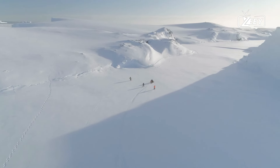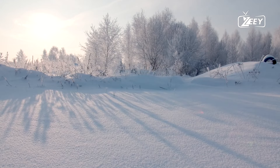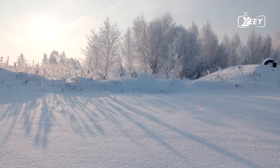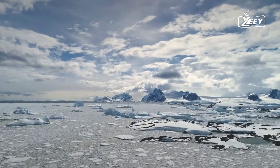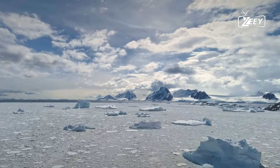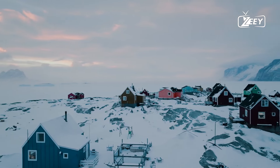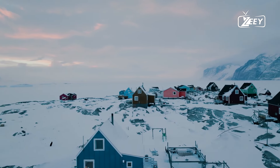Currently, the ice sheet in Greenland melts away at a rate of over 200 billion tons annually, which is equivalent to filling nearly 91 million Olympic swimming pools. If it melts completely, the global sea level will rise approximately 23 feet, causing catastrophic damage to millions of people who live along the world's coasts. A 2019 study found that 680 million people live in low-lying coastal areas.